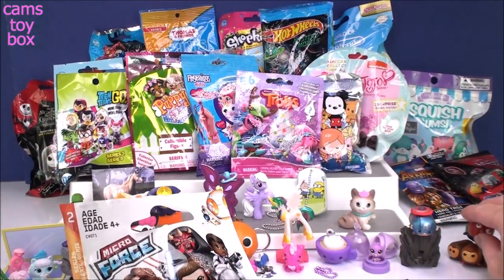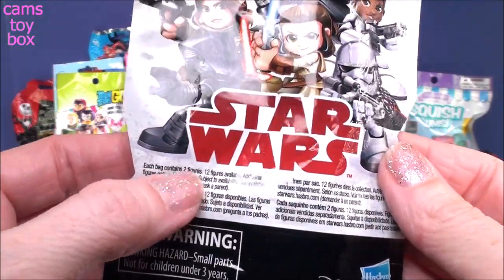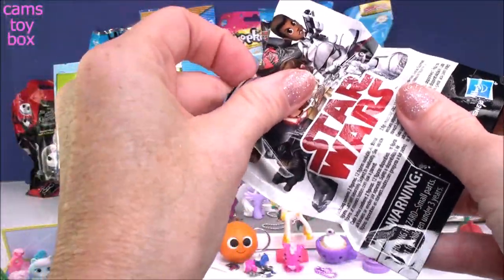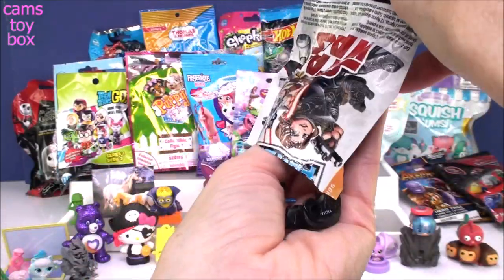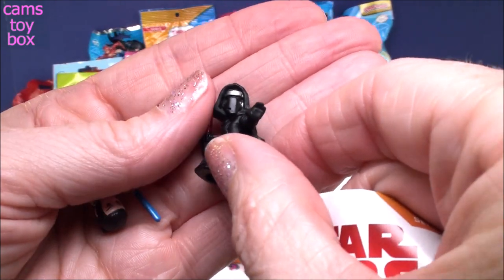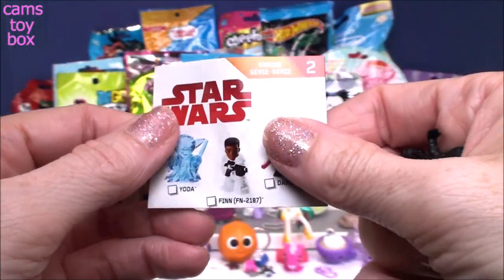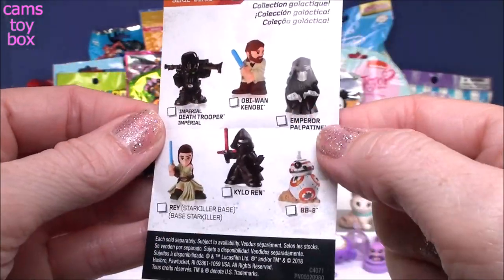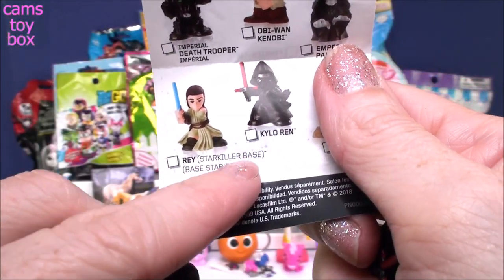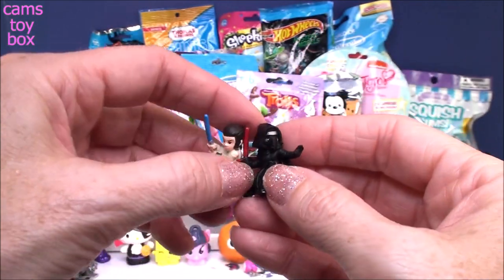Our next one is from Star Wars — a Microforce blind bag, Series 2. Each bag contains two figures, so you get two for the price of one. There's a little checklist inside. We have a black-caped figure — I thought it was Darth Vader, but checking the checklist, it's actually Kylo Ren. And this one is Rey, Starkiller Base. You Star Wars fans will know who these guys are. They're super cute and super micro — really, really tiny.